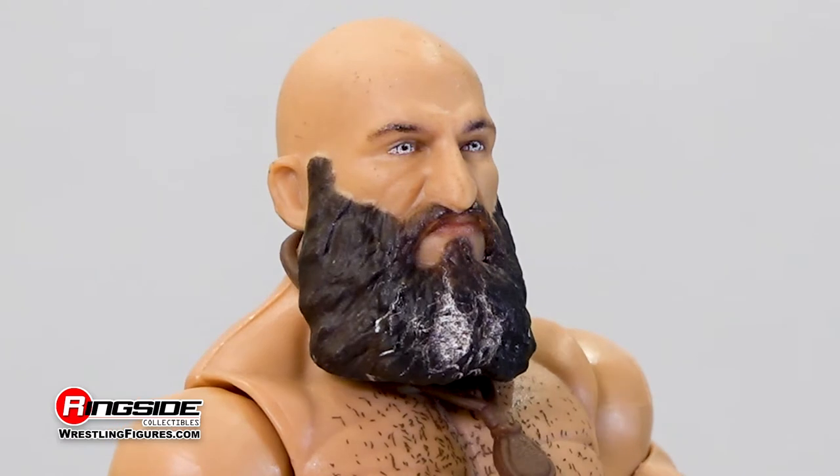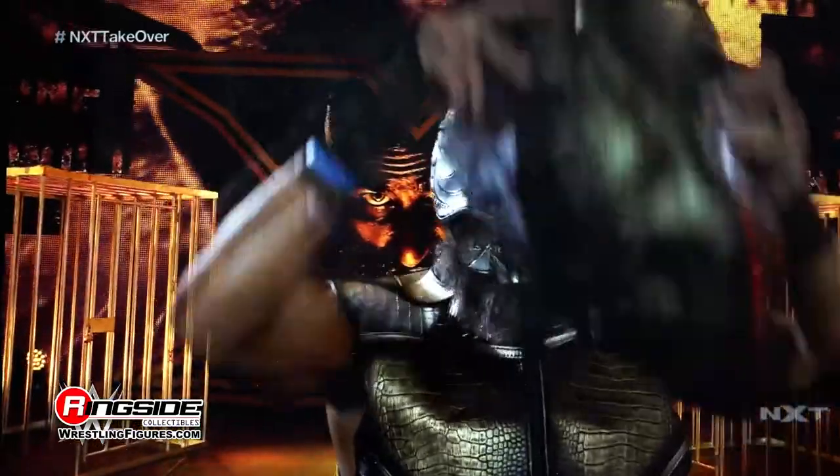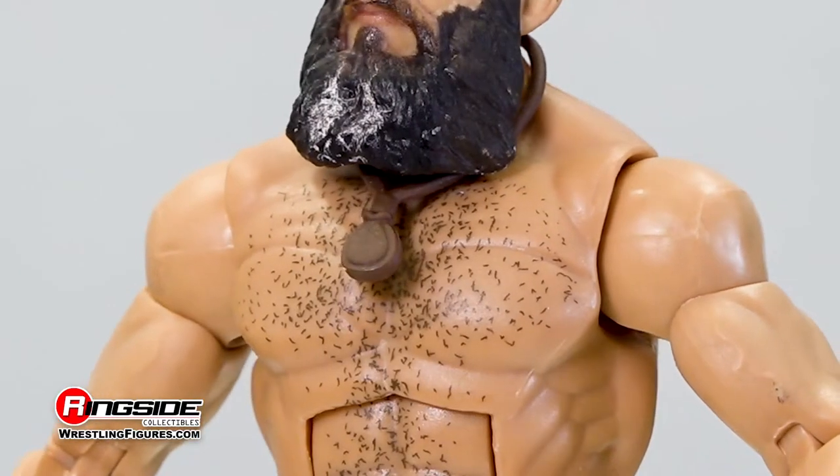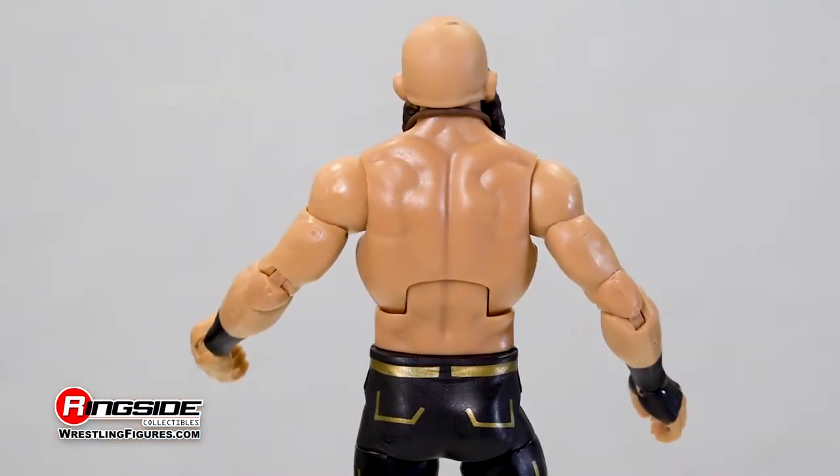Topped off by an extremely heavy black beard with visible strands of gray on display, this former tag team specialist makes a grand entrance with a toned physique featuring specs of body hair, taped wrists, and a fist ready to deliver blows onto foes.